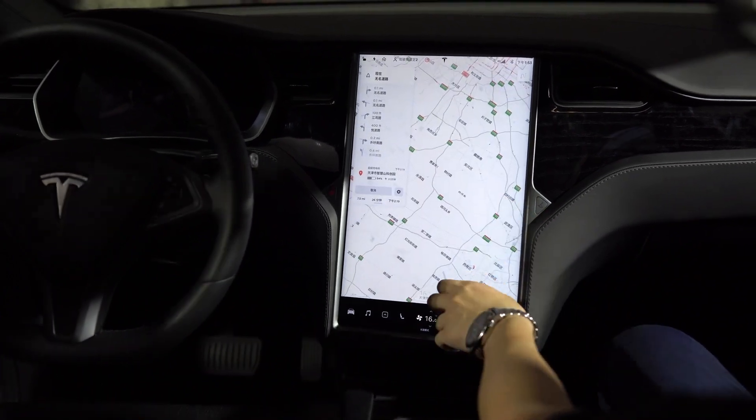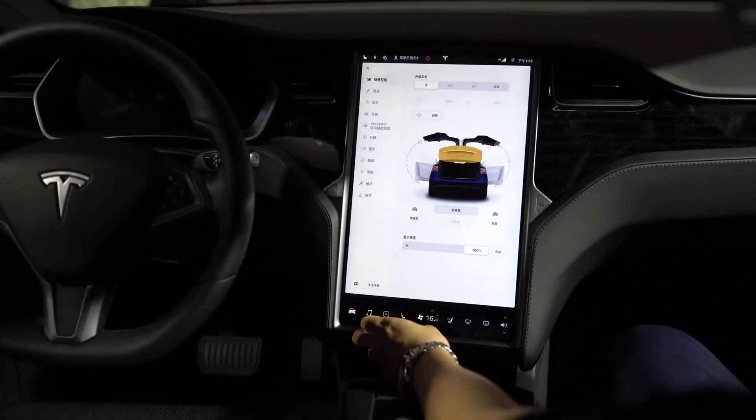Elon Musk hasn't delivered on his promises of full self-driving cars — yet, anyway. He has repeatedly suggested that it would be there by now, but frankly, we aren't. Yet the feature called autopilot is quite an engineering marvel nonetheless.